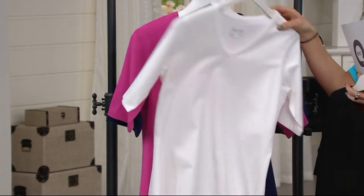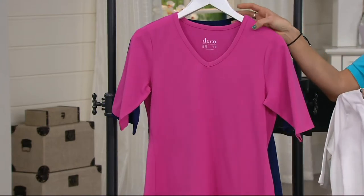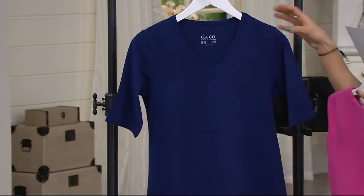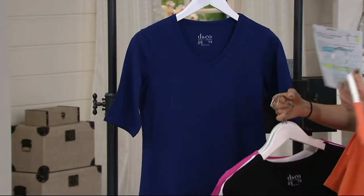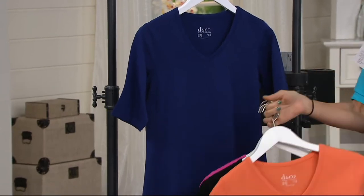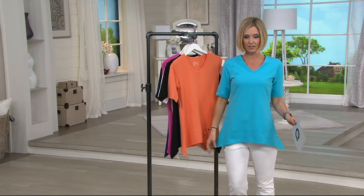Here is your white. This is the deep pink. This is navy. And I ran back when we had 30 seconds and I stole the aqua off the rack, so I have the aqua on in this color.